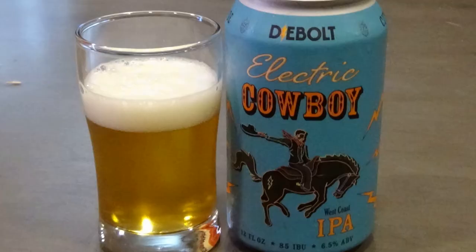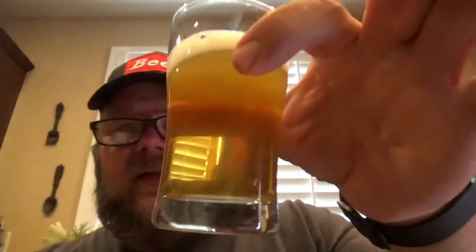It says it's a Southwest IPA. The best of the West — this West Coast IPA has a beautiful juicy kick. It is 6.5% alcohol by volume, nice and clear. It is juicy. I don't get the kick though. It's not bad — it's a little bit on the lighter side for an IPA in my opinion, but it's smooth. This one came from Dybolt Brewing Company in Denver, Colorado.